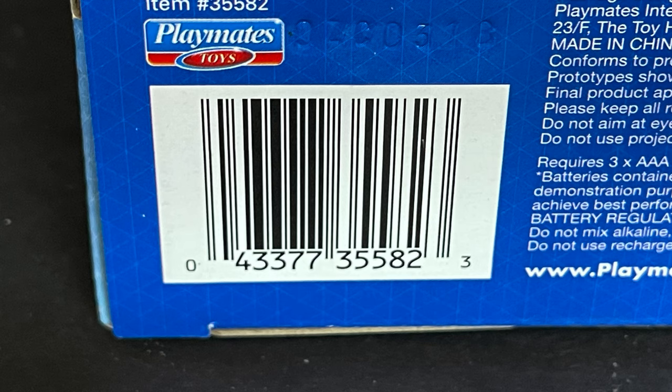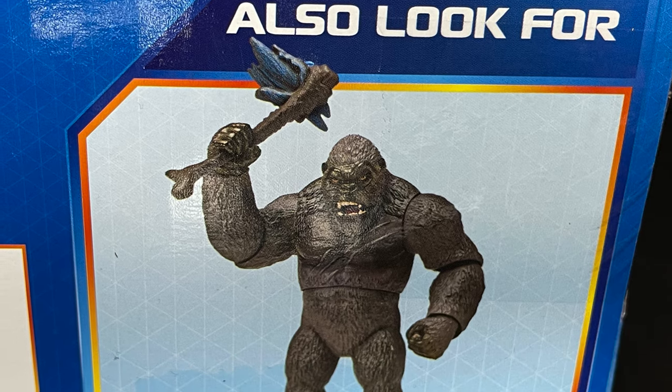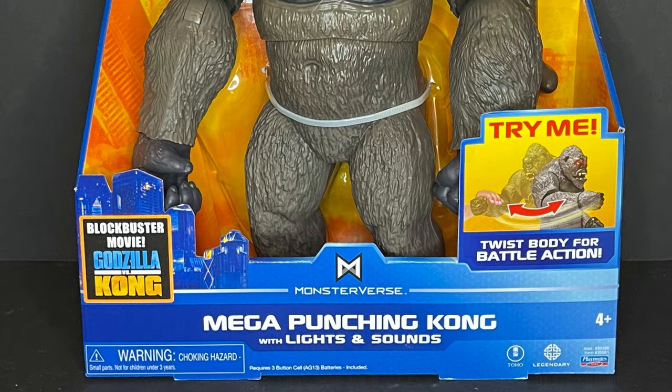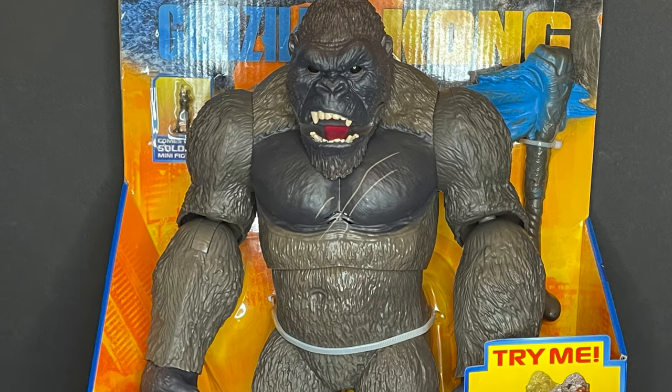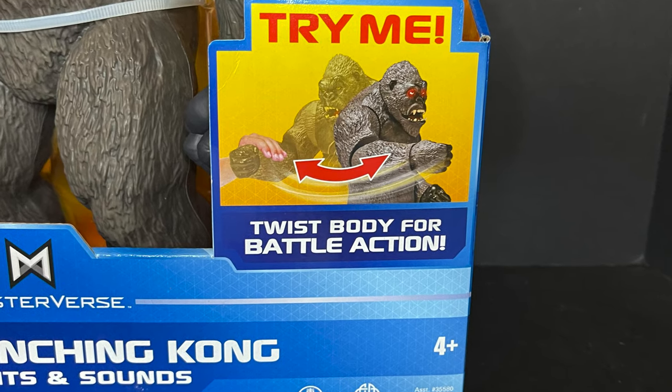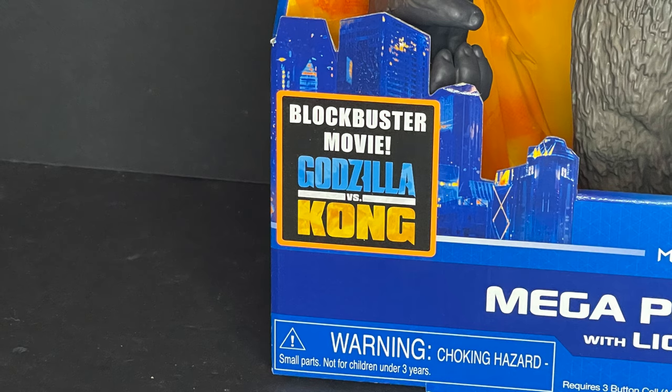These should be already in or hitting Walmart stores now, fingers crossed. Also on the cross-sell is the Mega Punching Kong, which you don't have to wait to look at because he's right here. He too has lights and sounds — twist the body for battle action, he's gonna punch the heck out of things.